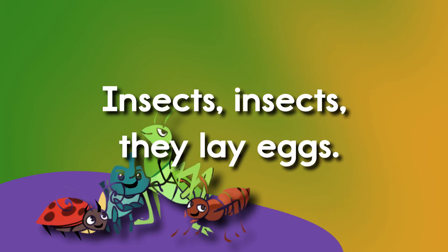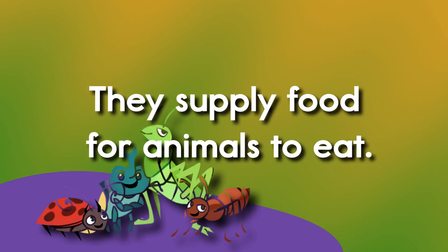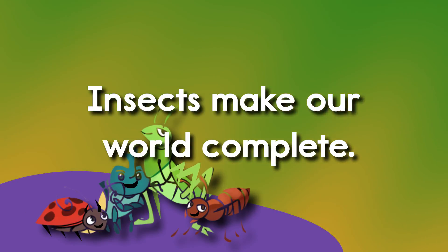Insects, insects, insects, they lay eggs. Most insects have six jointed legs. They supply food for animals to eat. Insects make our world complete.